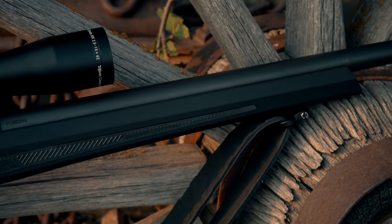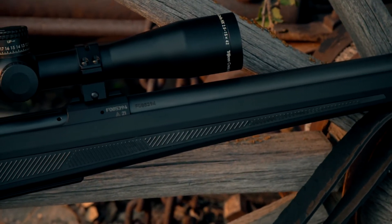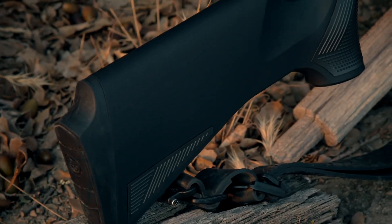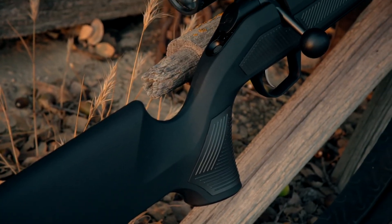When you go into a gun shop today, there's a load of rifles on the rack and you can't tell which is which. But that's not the case with CZ's new 600 series. In additional episodes, we're going to show you why.